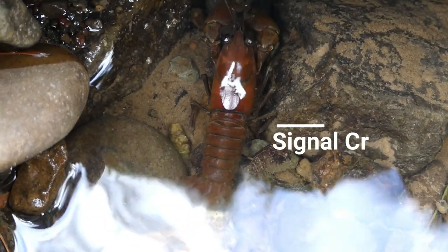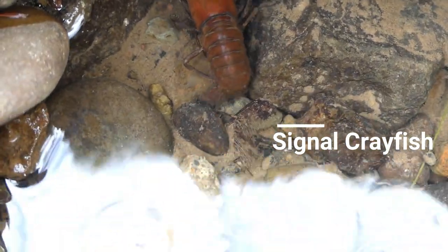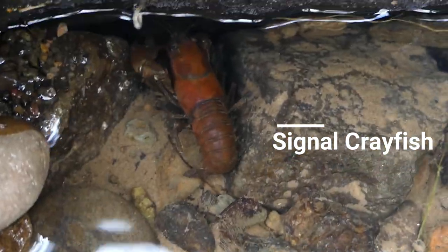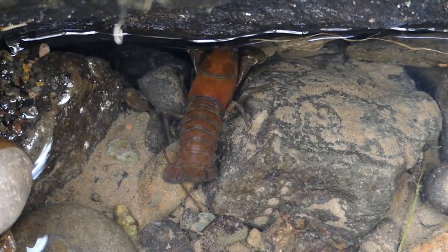You can identify the species by looking at the fact that it has a single plate going across from the top of its thorax, as well as the fact that it has white spots on the base of its claws.